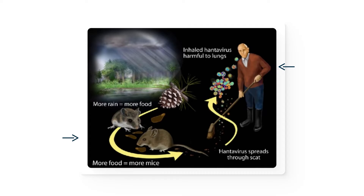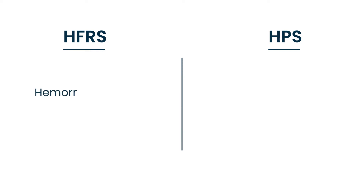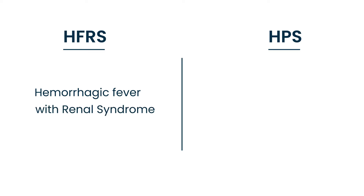Hantavirus is known to cause two specific syndromes. The first one is called HFRS, which stands for hemorrhagic fever with renal syndrome. The second one is known as HPS, which is hantavirus pulmonary syndrome.